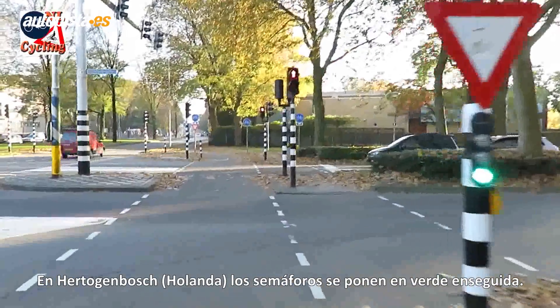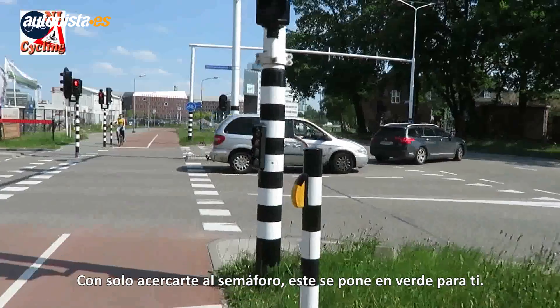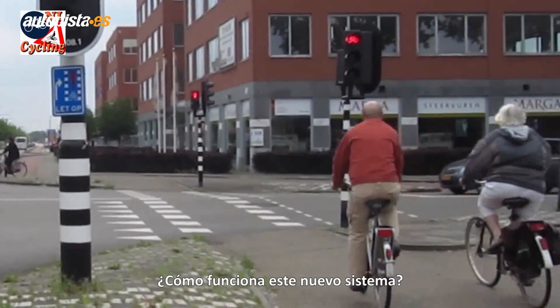In 's-Hertogenbosch you get to see that green light very quickly. Just getting near the lights already seems to turn them green for you. How can this be?